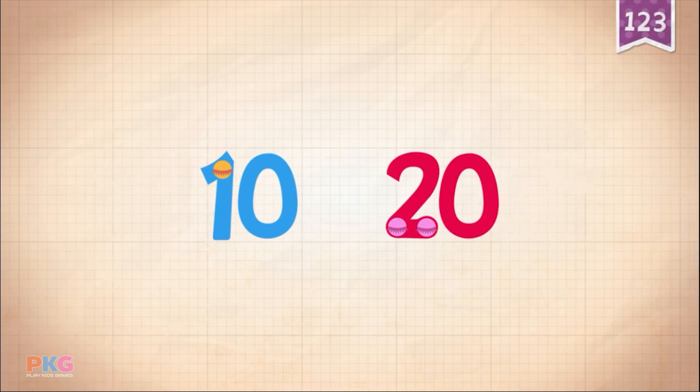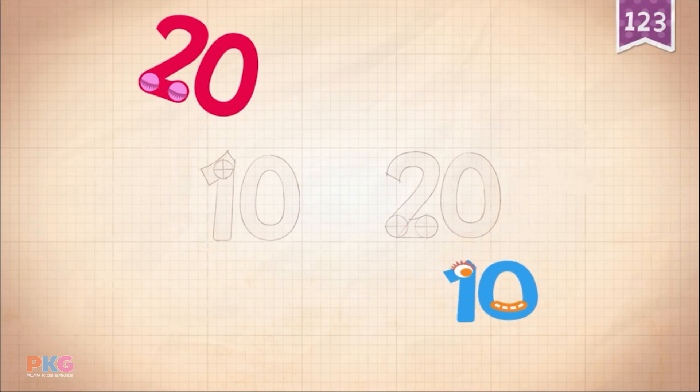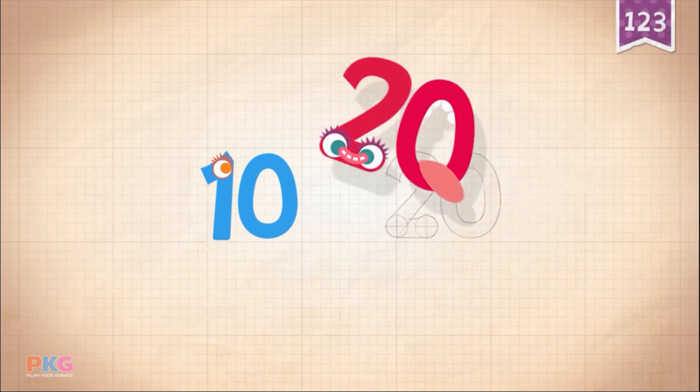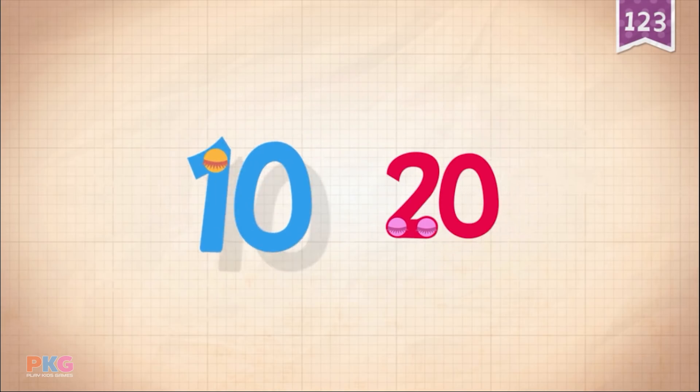Count by 10s: 10, 20. 10, 10, 10, 10, 10, 10, 10, 10. 20, 20, 20, 20, 20, 20. 10, 20.